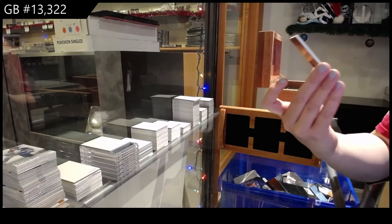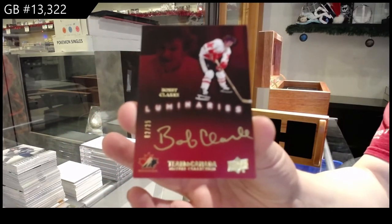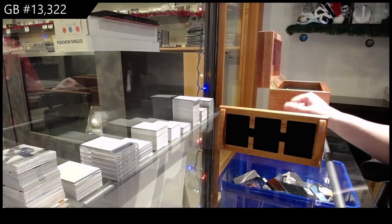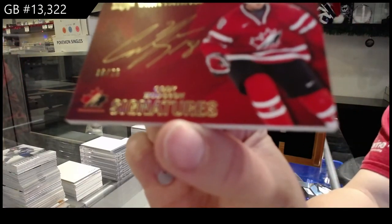We've got a Luminaries auto numbered to 25 of Bobby Clark. Team Canada signatures numbered to 25 — Cody Hodgson.